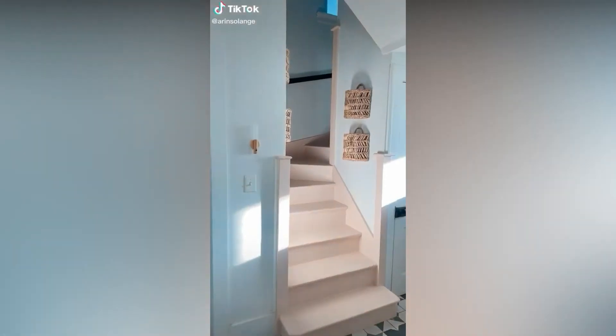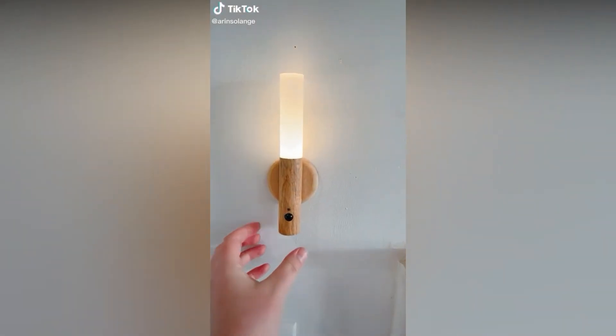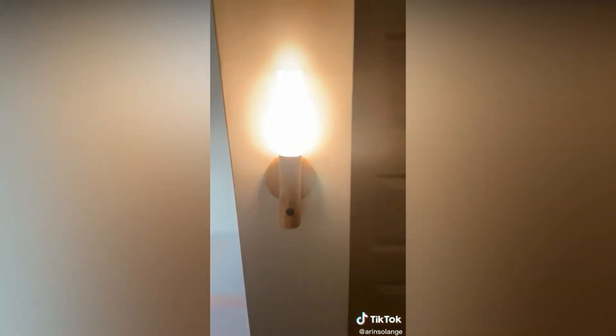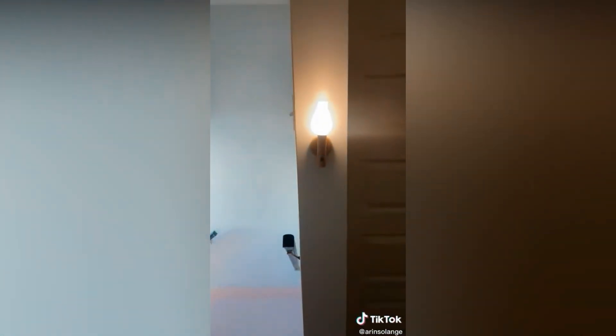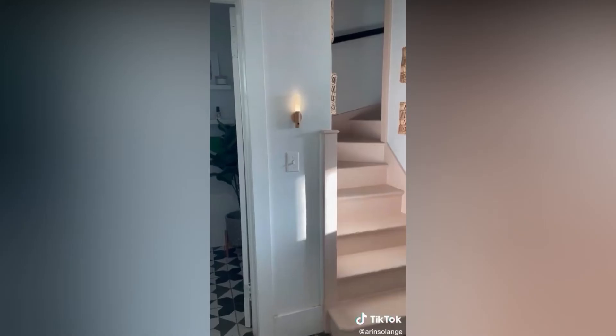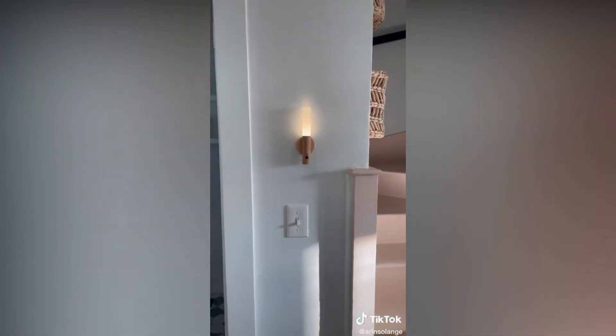These magnetic rechargeable wall sconces are hands down my favorite new Amazon find. We placed one at the bottom and the top of our back staircase, and with their magnetic function, my kids can carry them like flashlights when needed. You can set them to be motion activated, which is how we have them in our house, and they are honestly one of the best finds we've had in a long time.